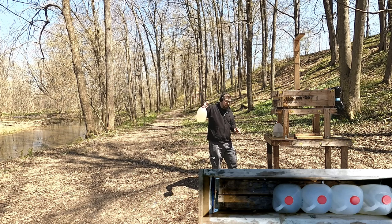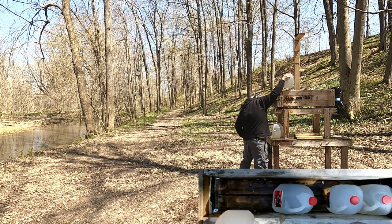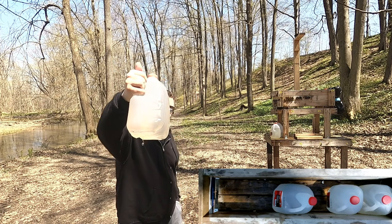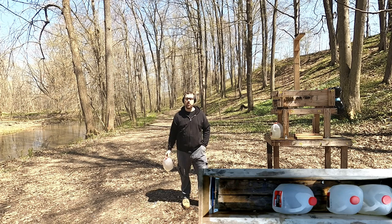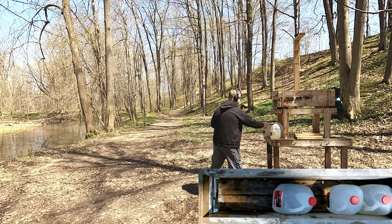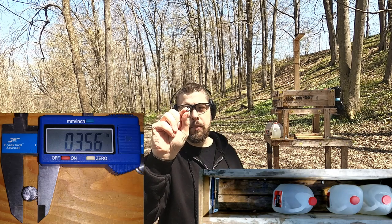Jug 2 — went straight through. Impact on jug 3, trajectory remaining the same. Jug 3 and jug 4 were stuck together because the bullet was wedged between them. So penetration is going to be pretty much on par — maybe 16 to 17 inches. Here's that projectile, and again we have just a little bit of deformation, but not too much.